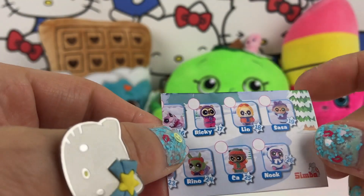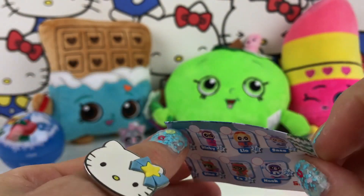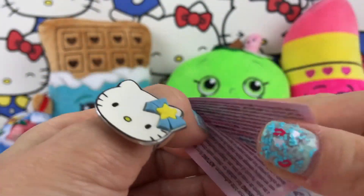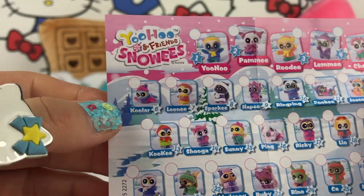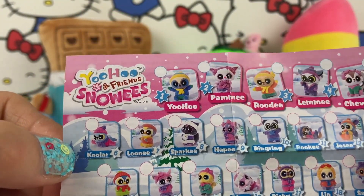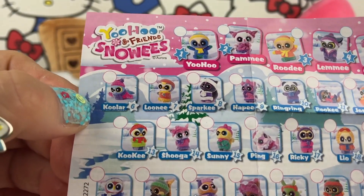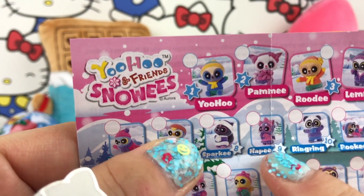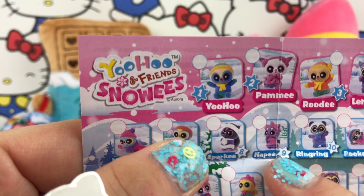So cute for my collection! Let's see if we can find her in the collector's guide. Let's see — happy, happy, happy — where is she? Oh, she's right there in the middle! Happy, cool.